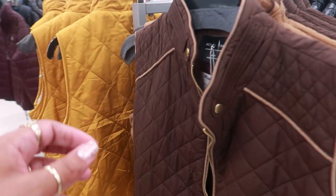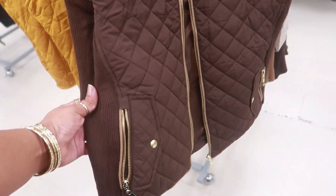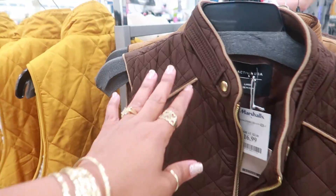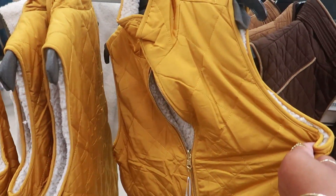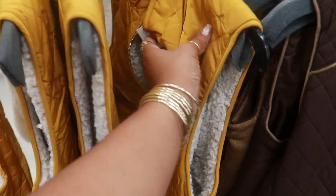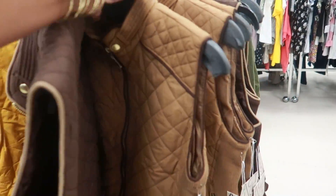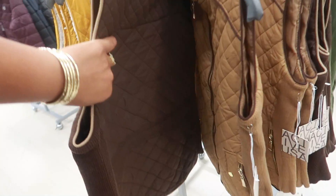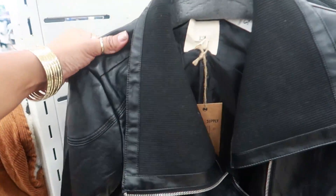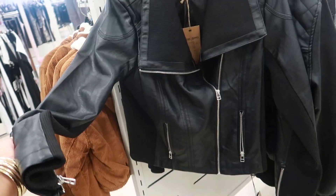Hey my pretties, welcome back! We are inside Marshall's. $16.99 for this vest — look at that! You can get that one or one that looks like this with sherpa on the inside, also $16.99. They have a light brown too.